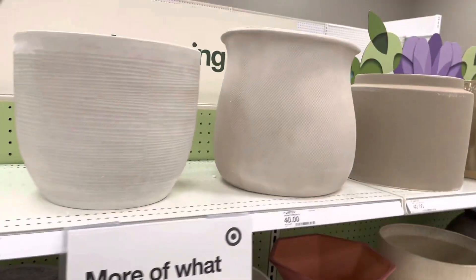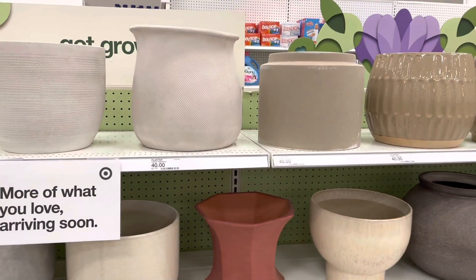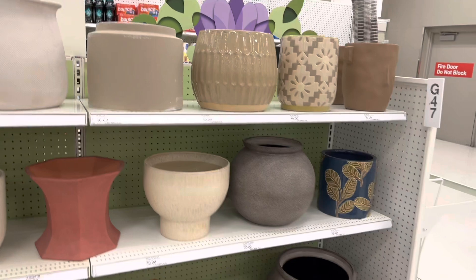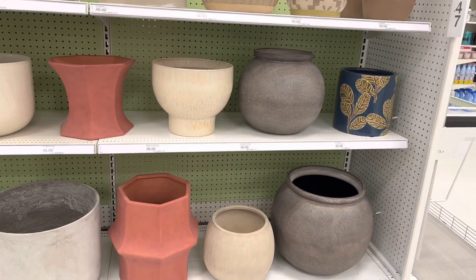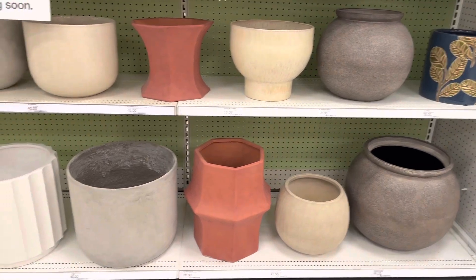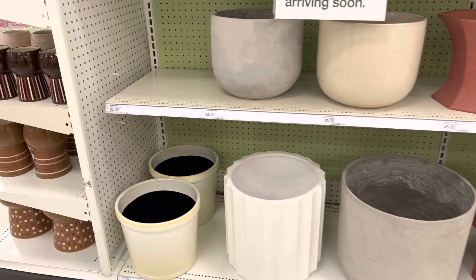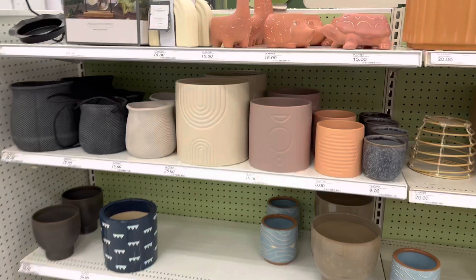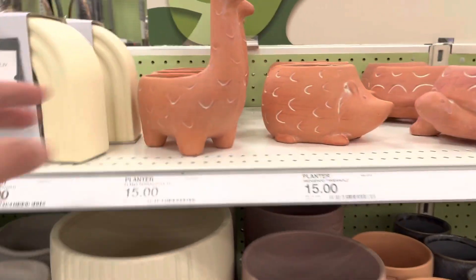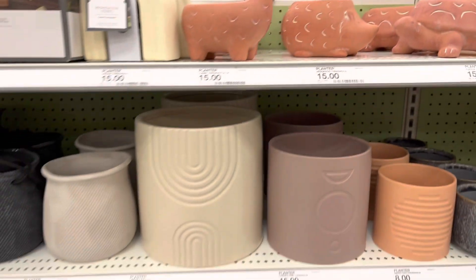I feel like this year the design is better than previously. Target really stepped up their game. Over here are some large ceramic pots that they currently have for sale at this Target. The price range is anywhere from $20 up to $50. Over here are the smaller pots. I love these ceramic animal pots here. They are perfect for a small plant or succulents.